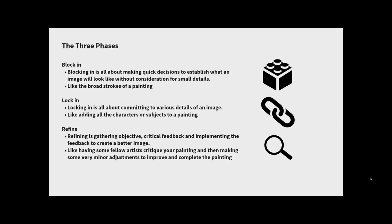Block in is all about making quick decisions to establish what an image will look like without getting hung up on details — like the broad strokes of painting, choosing where the light and dark colors go. Then you lock it in by committing to ideas and details that make the image more realistic and believable. Finally, in the refine phase, you gather objective critical feedback from someone you trust and implement it to enhance your image.